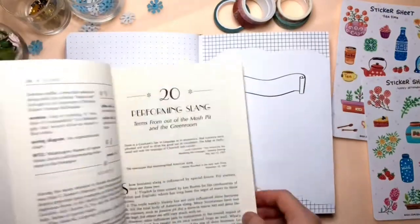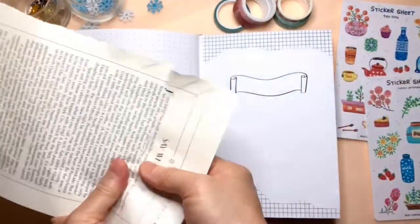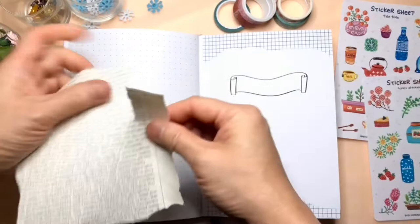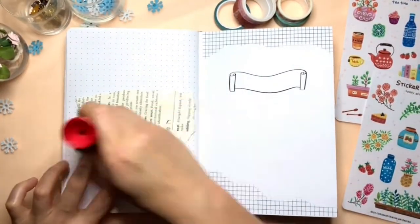Let's get started! I'm tearing off the pages from an old book to have some texture for the background on my cover page. Then I'm using washi tape to decorate this design.